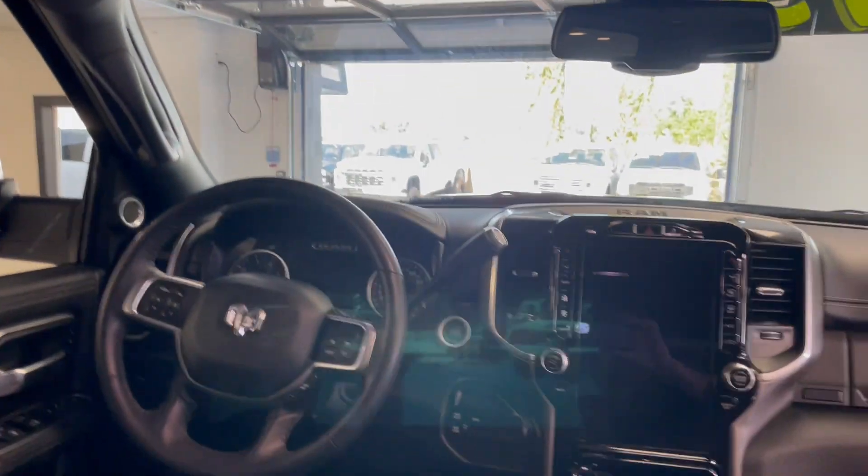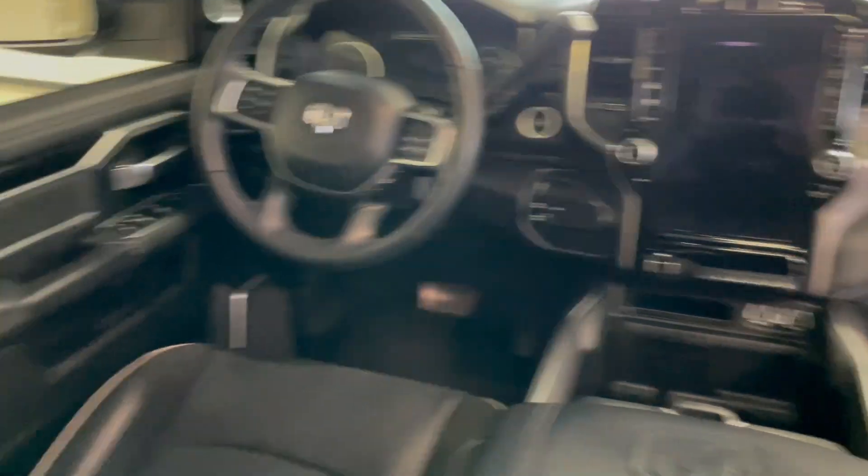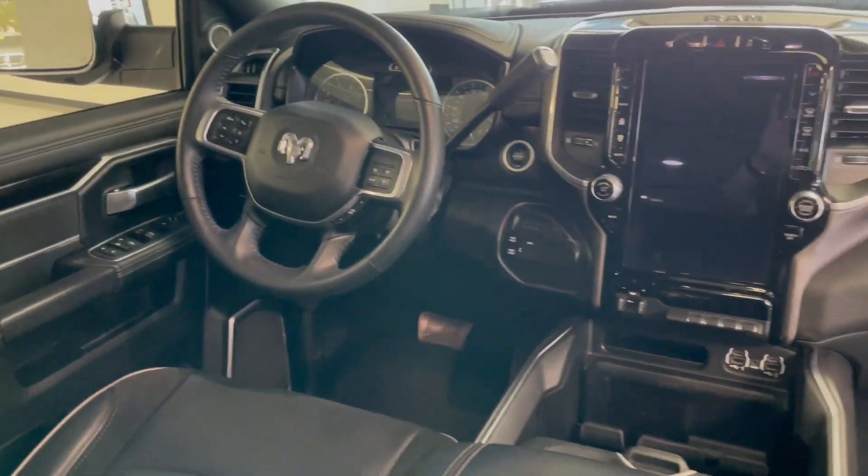Beautiful truck, one-owner, super clean — this is one of the cleanest I've seen in a long time. Give us a call at 916-792-3328.